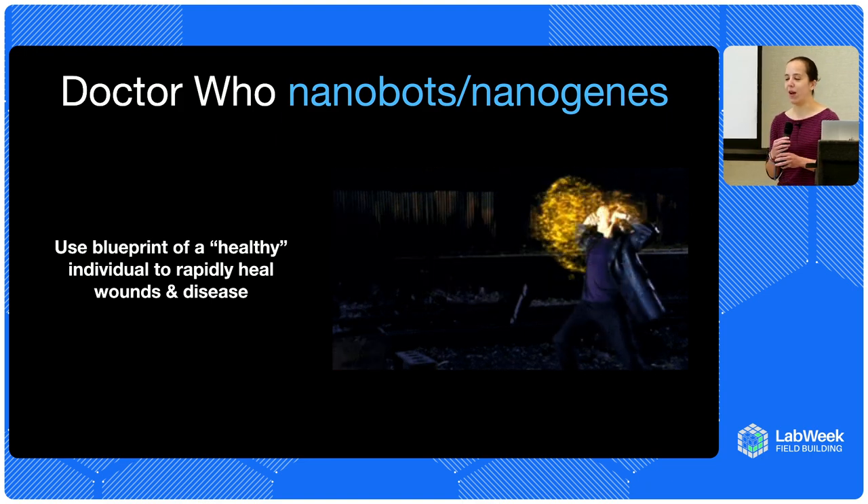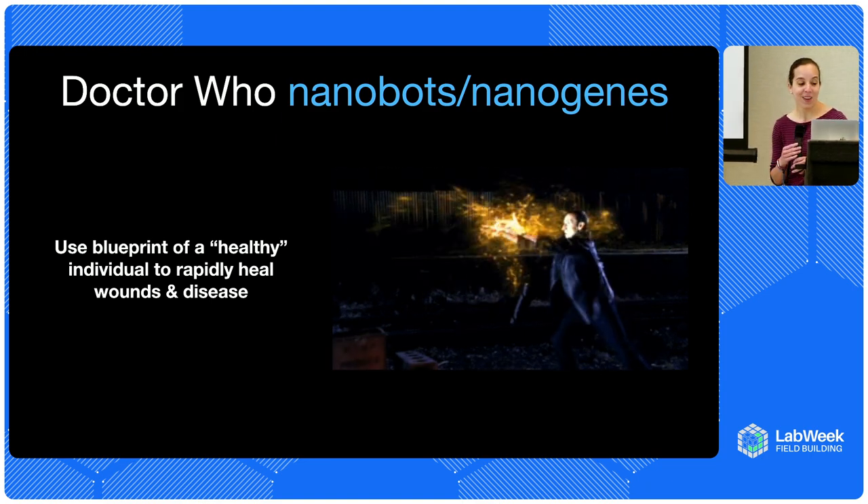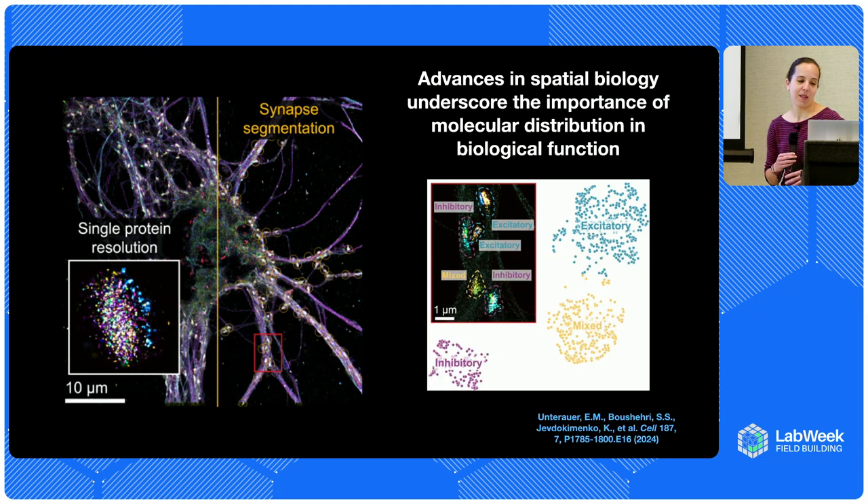There have been lots of advances in things like spatial biology in recent years. You've heard a little bit about expansion microscopy potentially on Monday from the FROs, and you'll hear more about it tomorrow with Ed Boyden's talk — as well as super-resolution imaging technologies.